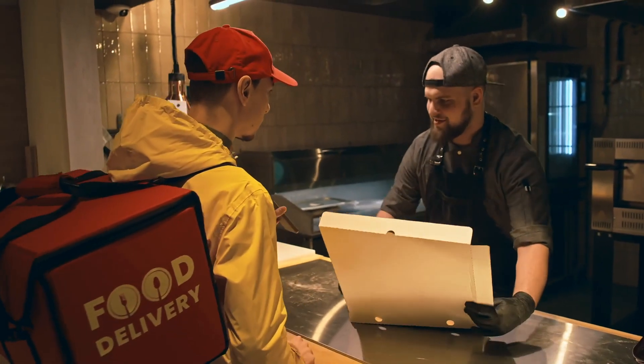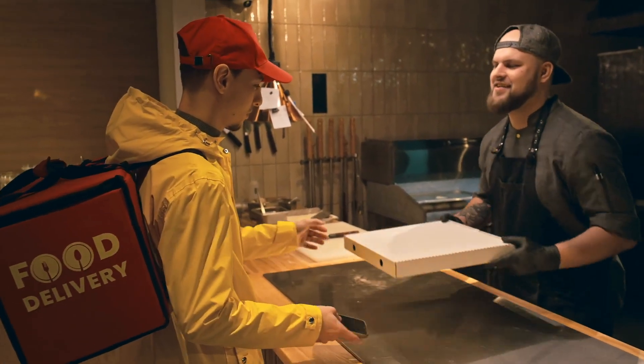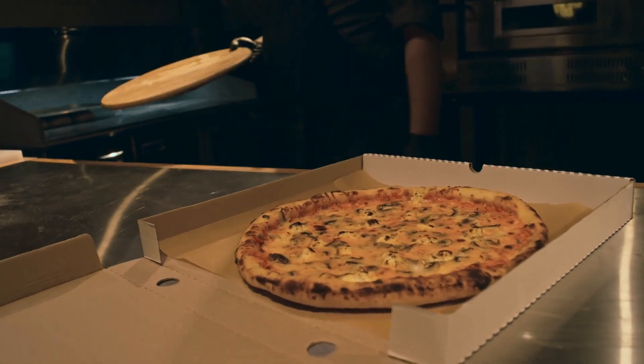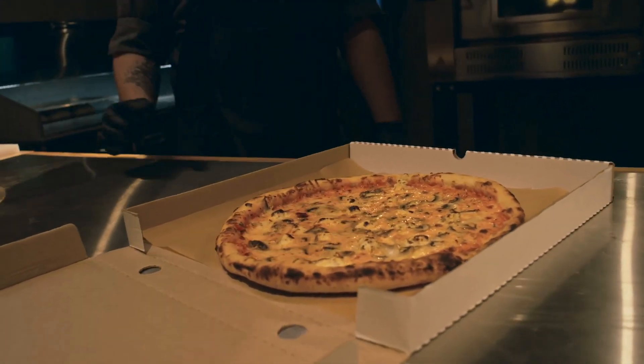Another benefit of the square box is its extra space. That little bit of wiggle room around the pizza acts as a buffer, protecting your meal from damage during transport. It's like a built-in shock absorber for your pepperoni dreams.